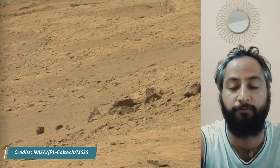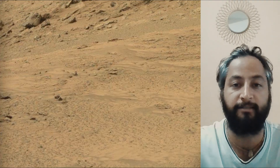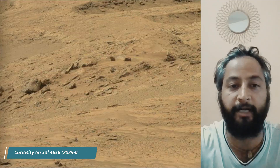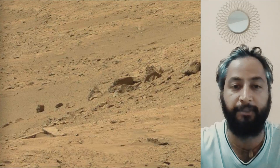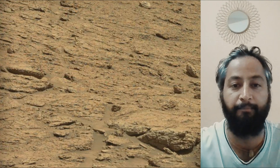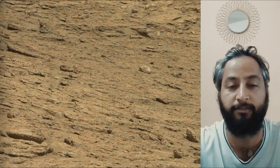NASA's Perseverance rover and Curiosity rover are part of NASA's Moon to Mars Exploration Approach, which includes the Artemis Mission to the Moon, that will help prepare for human exploration of the red planet. NASA's Jet Propulsion Laboratory, managed for the agency by Caltech in Pasadena, California, built and manages operations of both the Mars Perseverance rover and the Mars Curiosity rover.